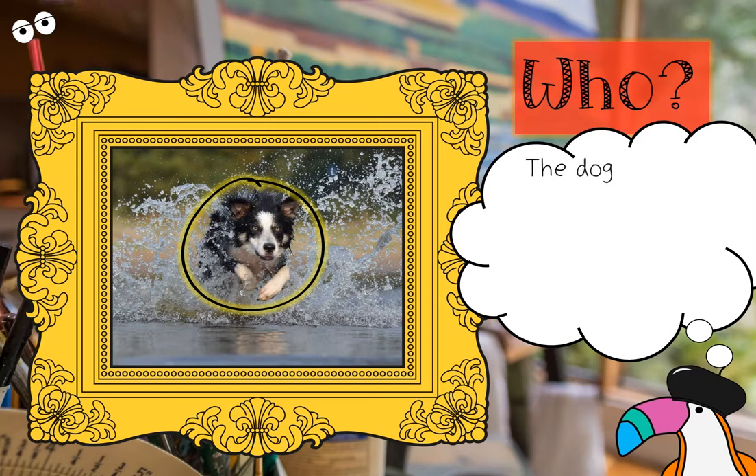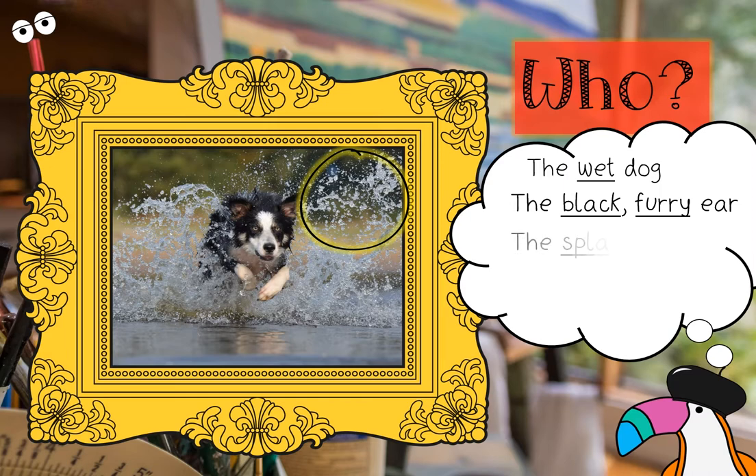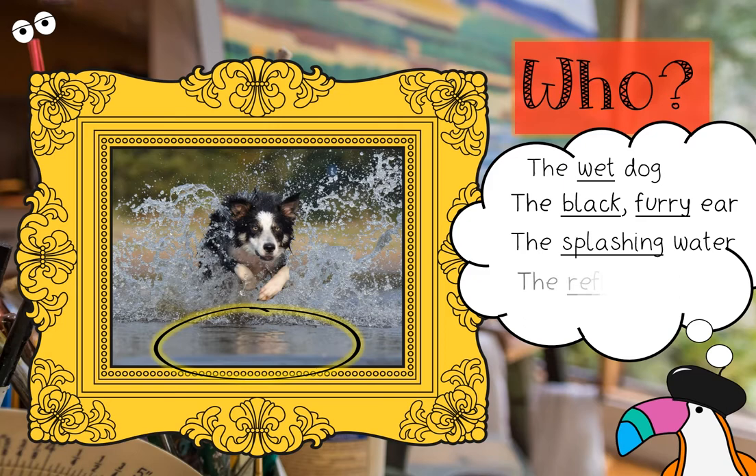First, you have to think of a who. The dog? No — the wet dog. You're right. If we're going to be using words, we need to be using adjectives to help add more detail to our picture. Maybe you're thinking about a different perspective — like that black furry ear. Nice adjectives. Or maybe even that water — your who could be the splashing water, or maybe even the reflecting lake.